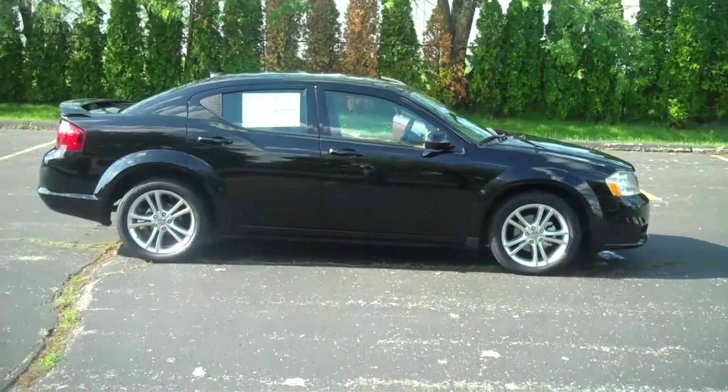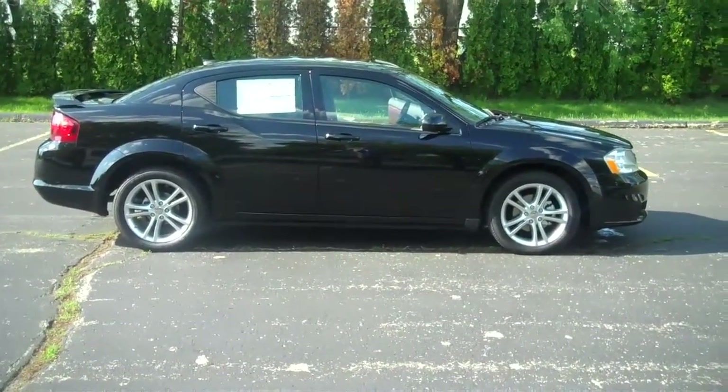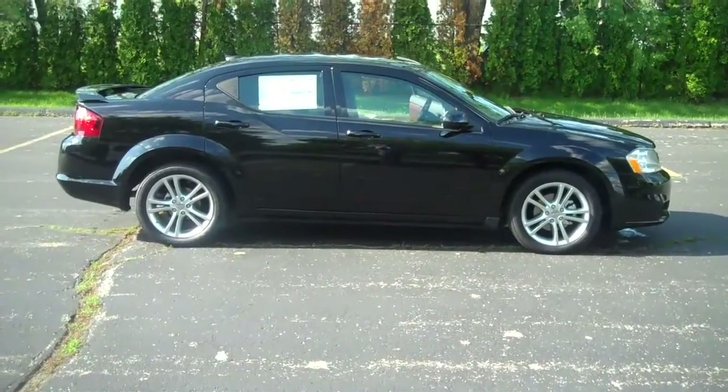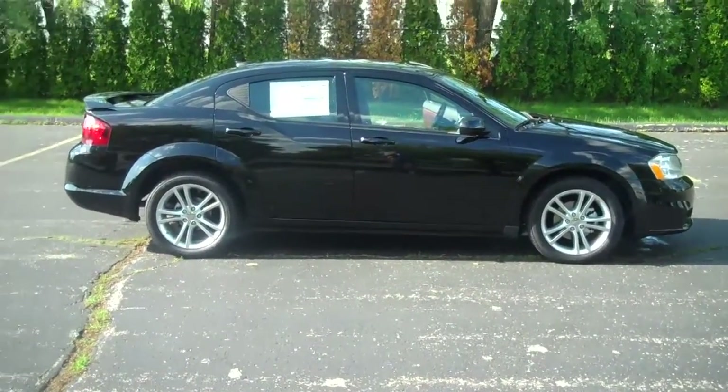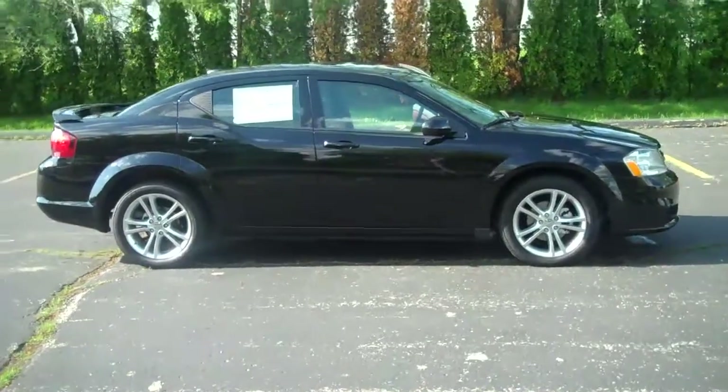Again, the 2011 Dodge Avenger Heat in black at Lock Monday Motors. 574-264-1174. Have a great day.